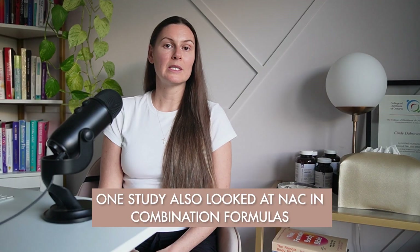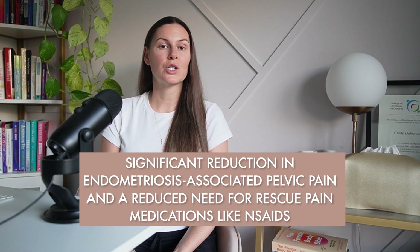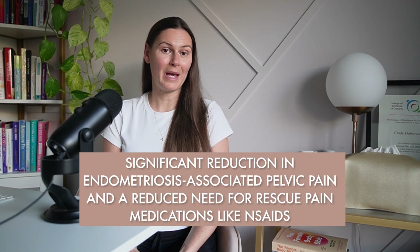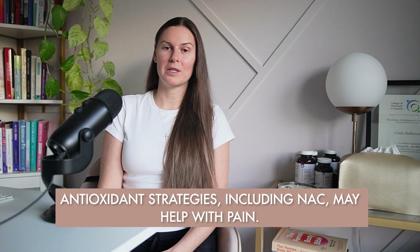One study also looked at NAC in combination with other supplements — specifically NAC paired with alpha-lipoic acid and bromelain — provided to women with endometriosis. This study found a significant reduction in endometriosis-associated pelvic pain and a reduced need for rescue pain medications like NSAIDs. Because it was a combo product, we can't say how much of the effect was NAC alone, but it supports the idea that antioxidant strategies, including NAC, may help with endo-related pain.